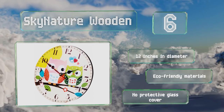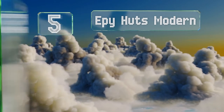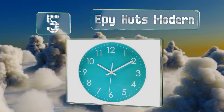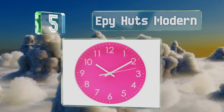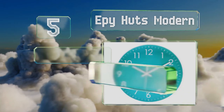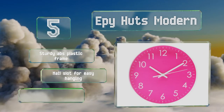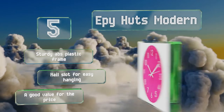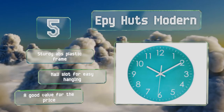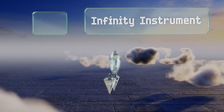In the number five spot, the Epi Huts Modern features prominent white numbers and hands set against a bold background in your choice of teal, rose, blue, black, and more. You'll get a crystal-clear view from all angles thanks to its anti-reflective high-density glass. It's equipped with a sturdy ABS plastic frame and a nail slot for easy hanging — a good value for the price.